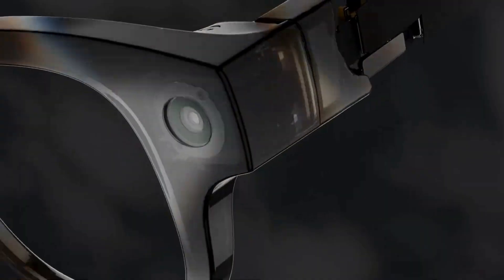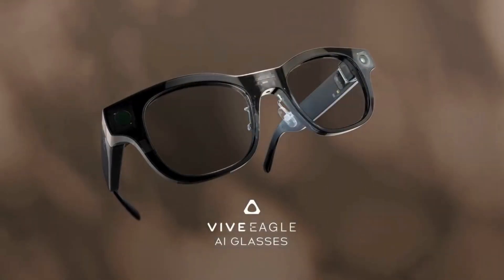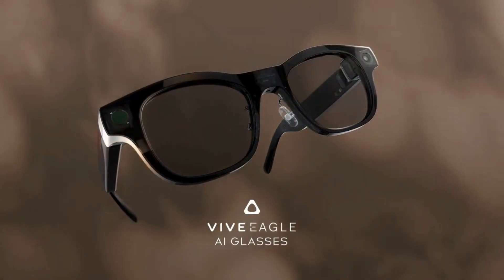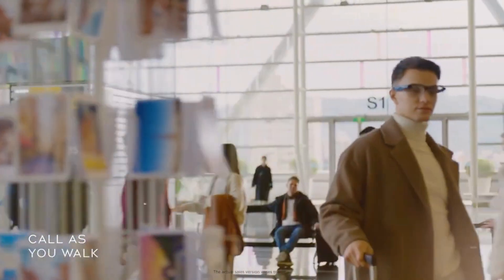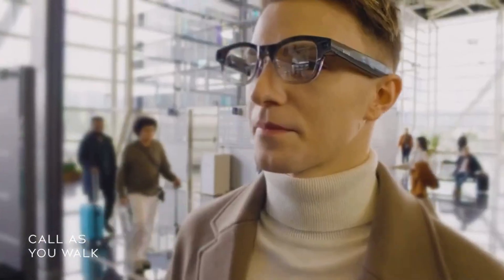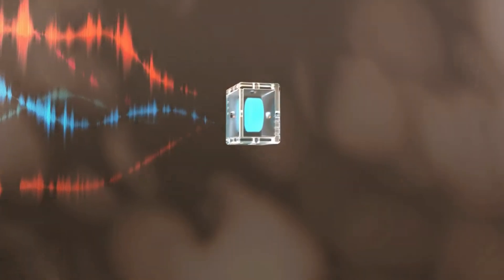The AI-powered camera system isn't just for taking pictures — it can recognize objects, translate text in real time, and assist you on the go. Paired with the advanced AI system built inside, these glasses become your smart assistant, always learning and adapting to your needs.